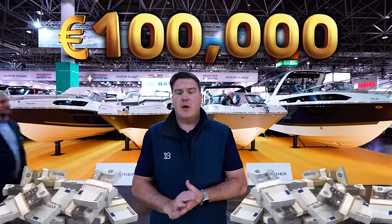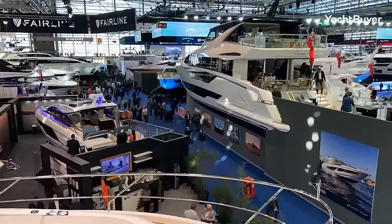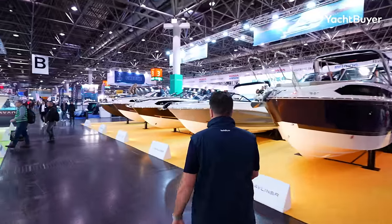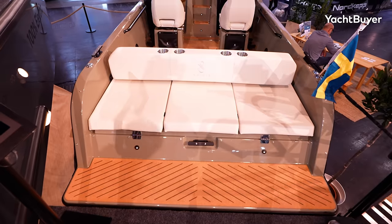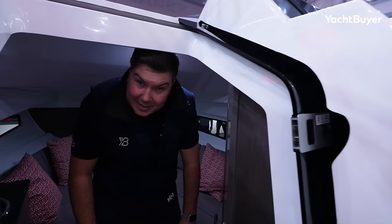We're at the Düsseldorf Boat Show and I've got a fictional 100,000 euros burning a hole in my pocket. I don't think there's a better boat show on the planet to compare boats back to back than this one. So let's go around these halls and see what we can find — what brands, what countries they're from, what style, how much accommodation. I think there are going to be a few surprises in store as well. I'm Jack Haynes, welcome to Yacht Buyer.